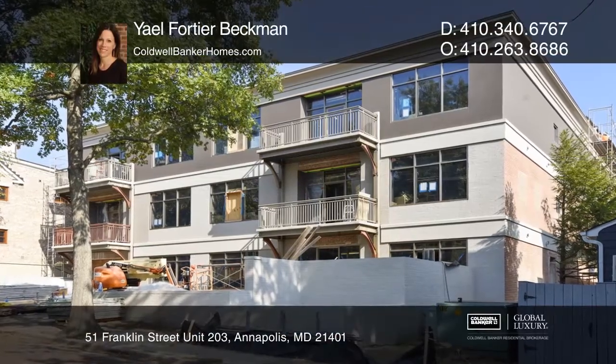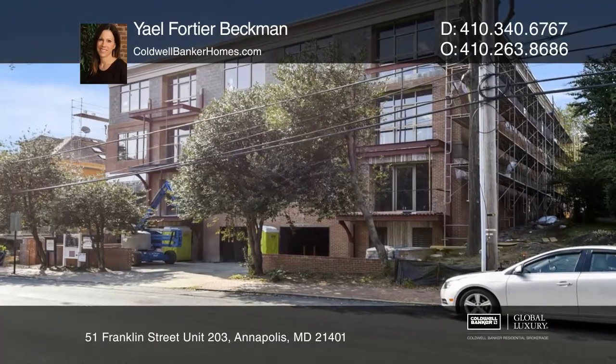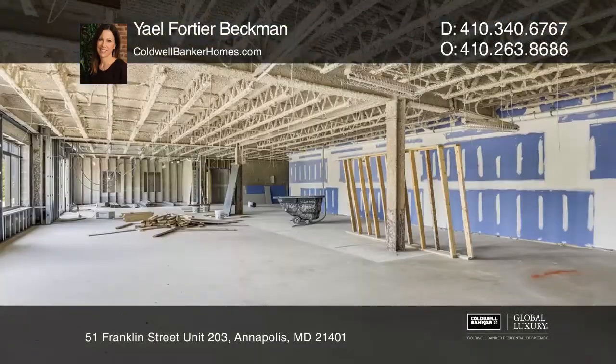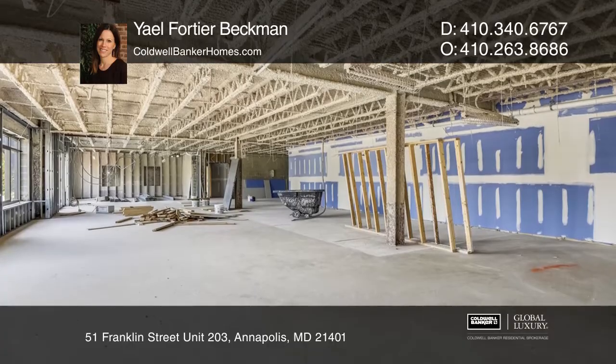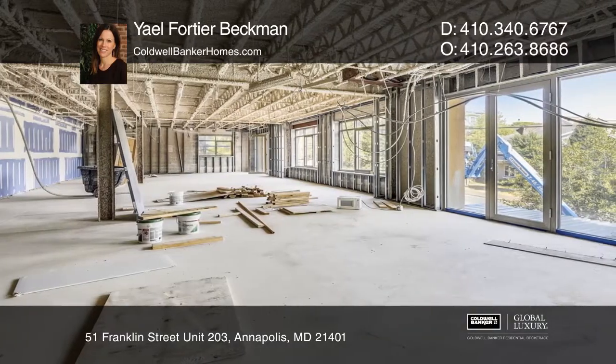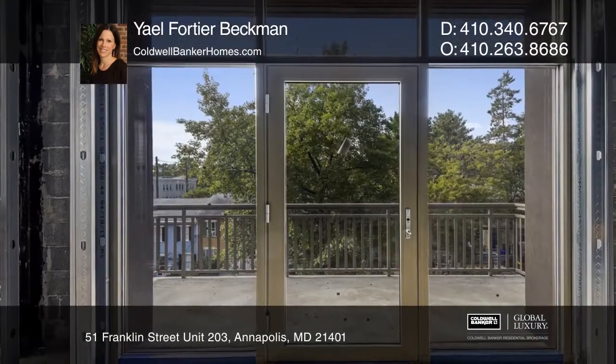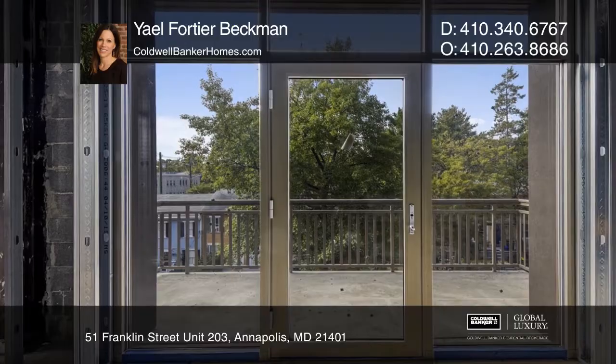51 Franklin is an architecturally reimagined and uniquely created group of single floor residential condominiums located in the heart of Murray Hill. Developed by John Pilly and constructed by Gate One Custom Builders, this exquisite group of residences provides a perfect mix of traditional and contemporary design.